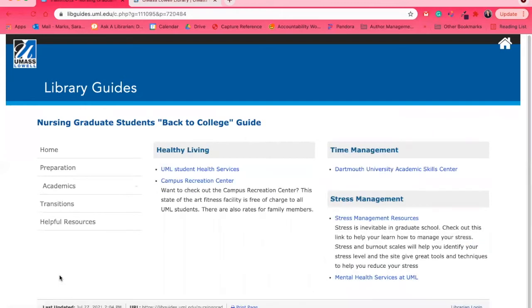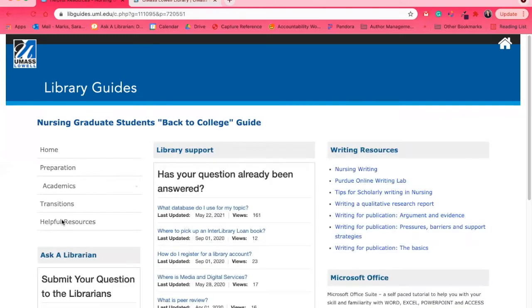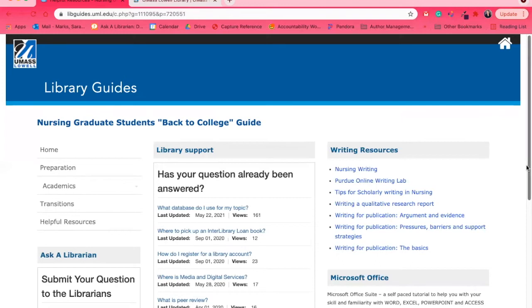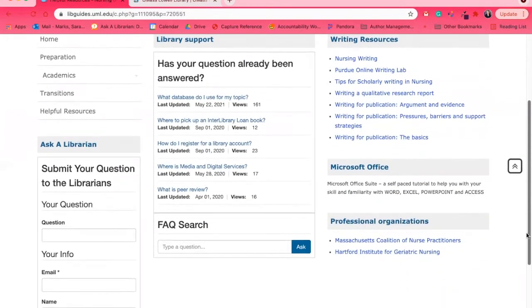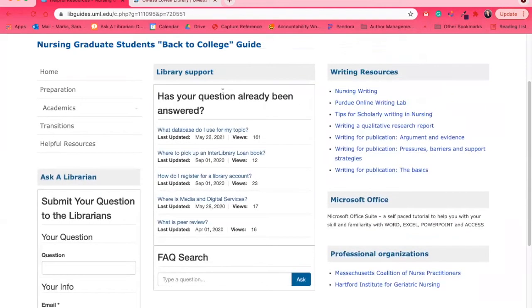The Transitions section covers healthy living, time management, and non-library-specific resources. At the very end, Helpful Resources brings you back to some library content — writing help, links to Microsoft access on campus, and professional organizations. From the library's point of view, library support is the most important thing on this page.